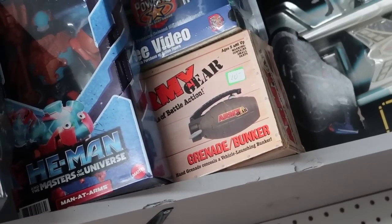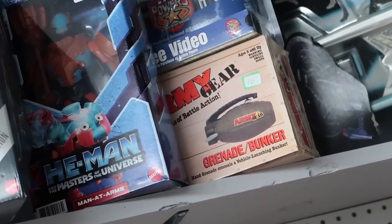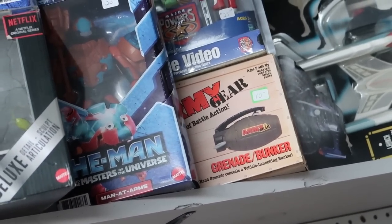If you watched my last video from here at Destination Toys, this is one of the sets I saw that I almost bought and didn't. I kind of regretted it after I left because it was so cheap and I don't run into these ever. I've really been into these micro play sets lately, trying to pick up an example from all these different lines. So I think today I'm definitely going to be grabbing this Galoob army gear set.